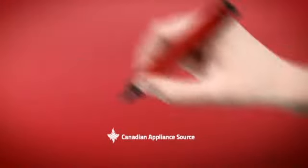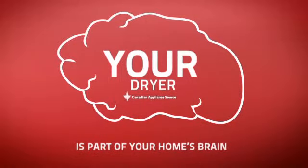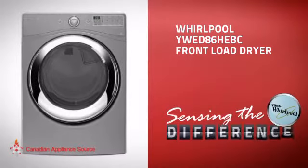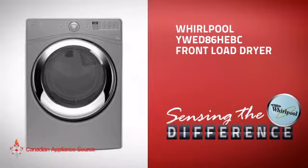At Canadian Appliance Source, we know that your dryer is part of your home's brain. You rely on it to help you run a functional life. So making sure it's smart is a good idea. This front load dryer from Whirlpool is just the kind of smart dryer you want.